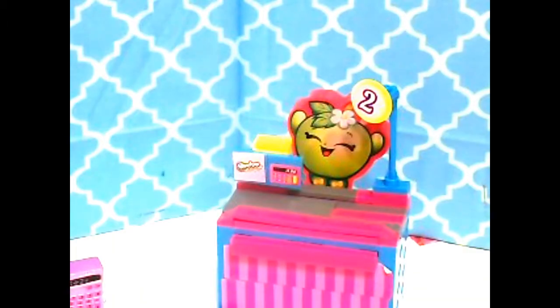Hey guys, it's me, Apple Blossom. Today is my first day working at the Shopkins Supermarket, but there's nobody here and I'm so bored. What'll I do?